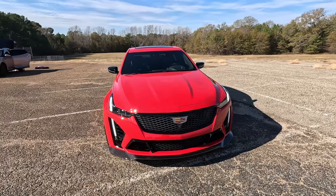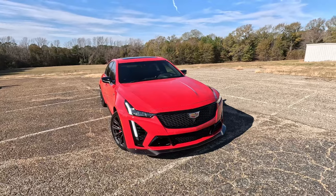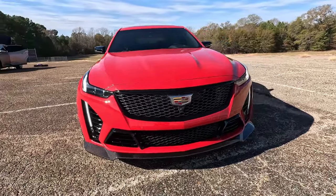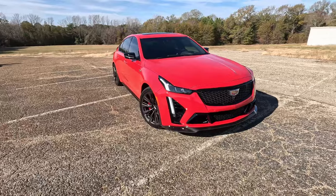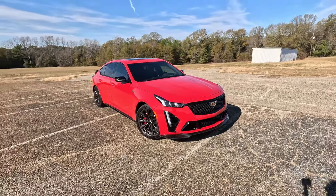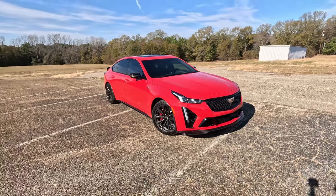Cadillac has finally figured out this art and science design after about 20 years. This is the best this sedan line has looked through both its CTS and CT5 naming variations. You get all LED lights up front with that very big cascading waterfall light. I was in Detroit earlier this year — for 2025 the CT5 is getting a slight restyling to the fascia and better electronics inside, but that makes this 20th anniversary just that much more special.